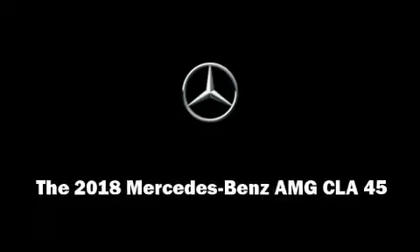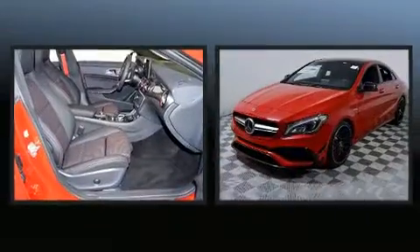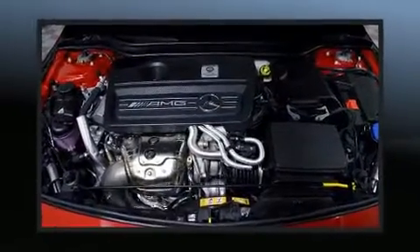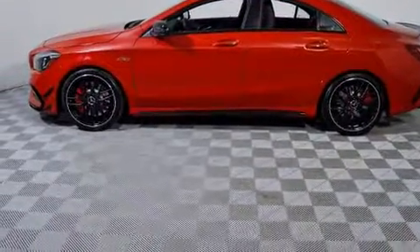Experience driving perfection in the 2018 Mercedes-Benz CLA class. This four-door, five-passenger sedan is ready to drive off the showroom floor. Smooth gear shifts are achieved thanks to the two-liter four-cylinder engine, providing a spirited yet composed ride.